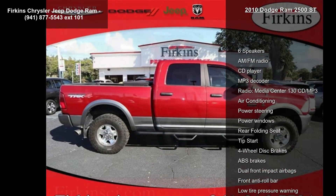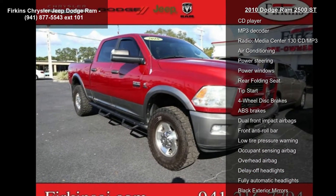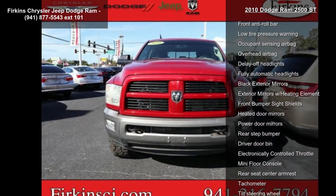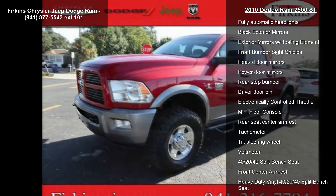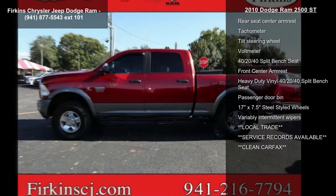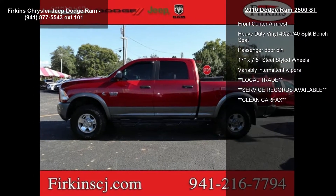Some of the top features included with this vehicle are 6 speakers, AM FM radio, CD player, MP3 decoder, radio, media center 130 CD MP3, air conditioning, power steering, power windows and rear folding seat.